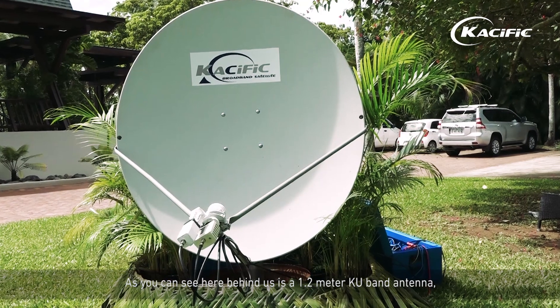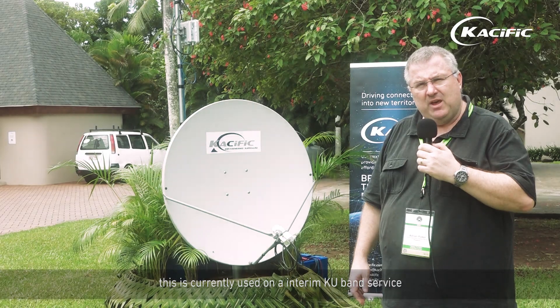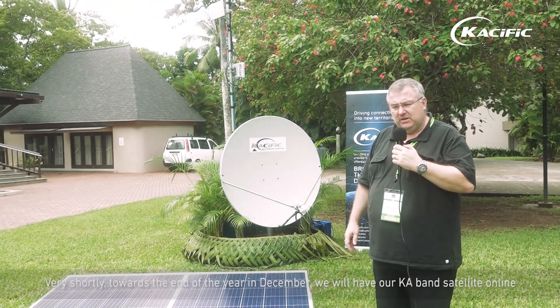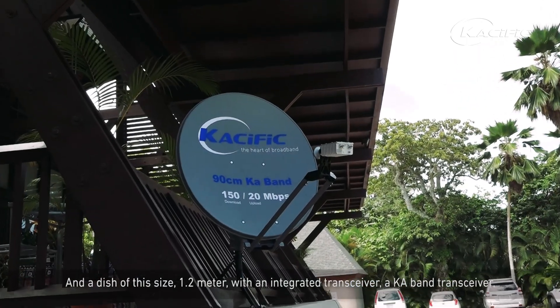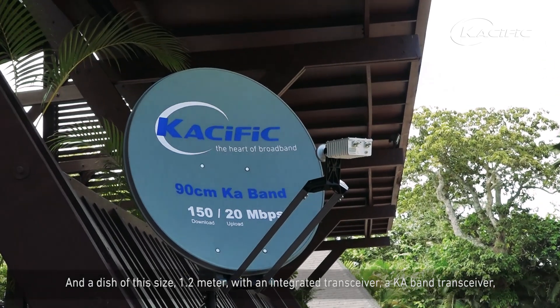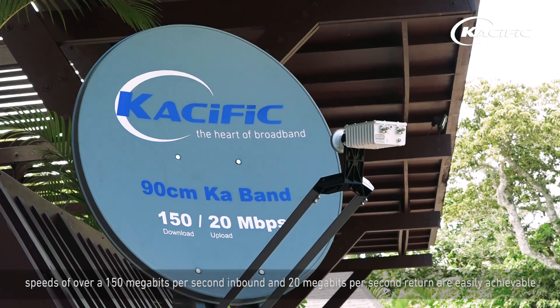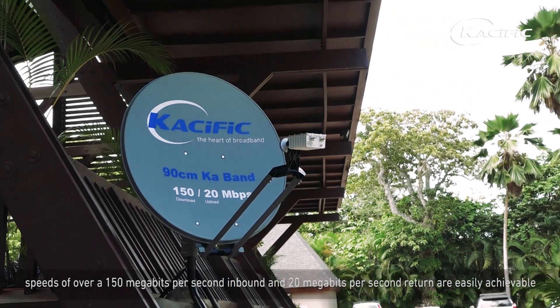Here behind us is a 1.2 meter KU band antenna currently used on our interim KU band service. Very shortly, towards the end of this year in December, we'll have our KA band satellite online. A dish of this size — 1.2 meter with an integrated KA band transceiver — can achieve speeds of over 150 megabits per second inbound and 20 megabits per second return.